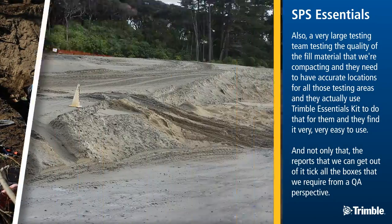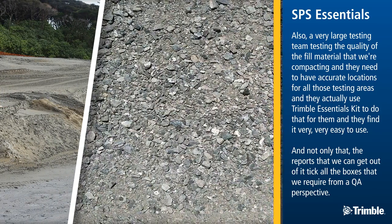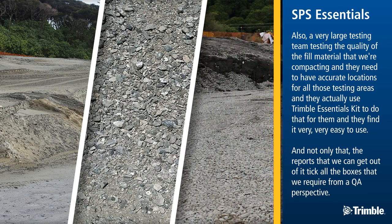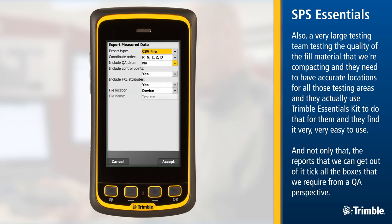Also a very large testing team, testing the quality of the fill material that we're compacting. They need to have accurate locations for all those testing areas, and they actually use the Trimble Essentials Kit to do that for them — and they find it very, very easy to use. Not only that, the reports that we can get out of it tick all the boxes that we require from a QA perspective.